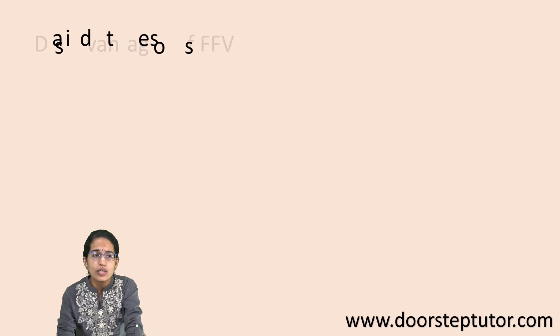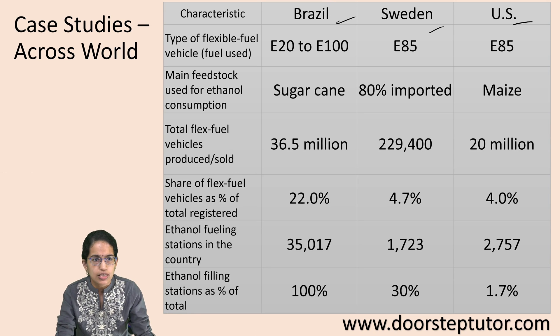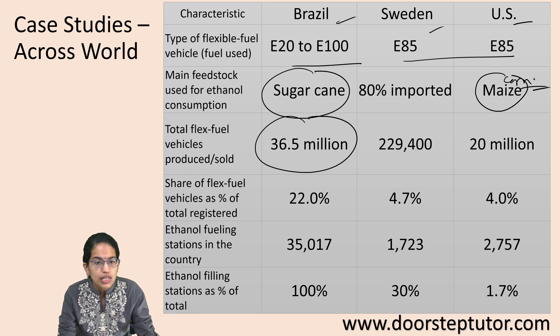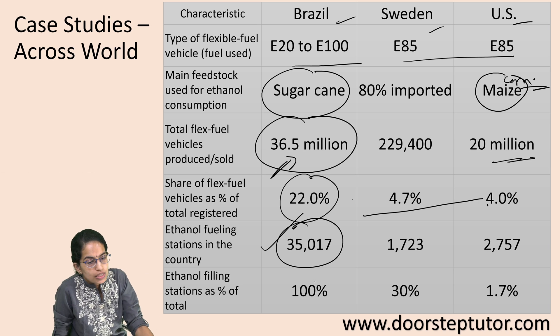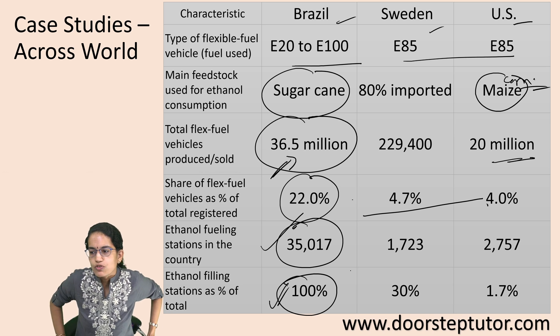Comparing Brazil, Sweden, and the United States as case studies: in Brazil the flex fuel type is E20 to E100, while in Sweden and America it is E85. Brazil uses mainly sugarcane, whereas the US uses corn or maize as the predominant ethanol source. The total flex fuel vehicles are exceptionally high in Brazil — around 36 million compared to the US at 20 million. Brazil's share of flex fuel vehicles is 22 percent, and ethanol refueling stations account for nearly 100 percent of stations there.